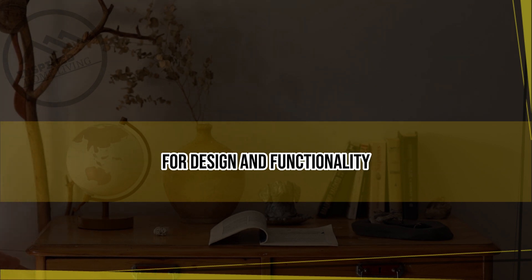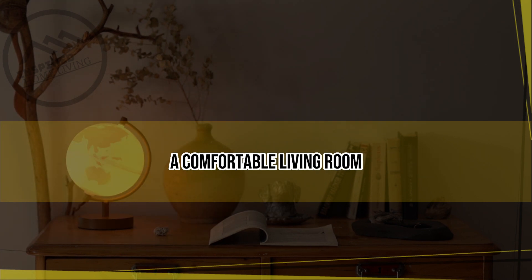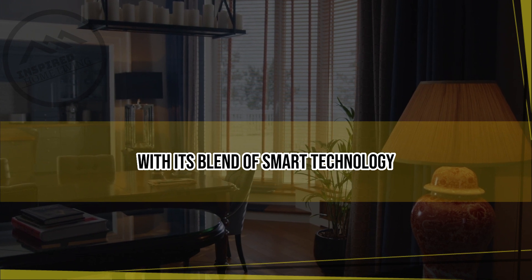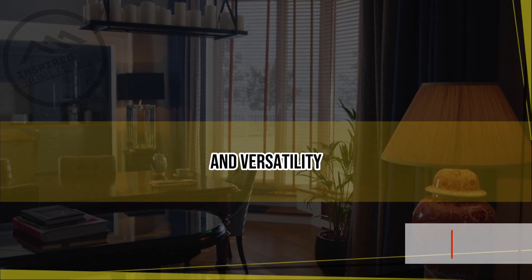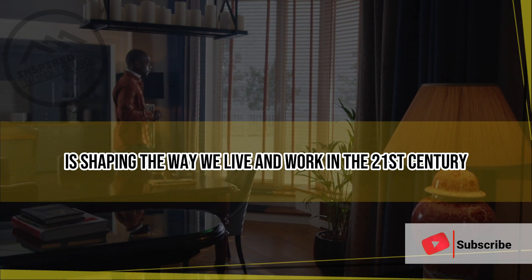Overall, the latest innovations in modern furniture are creating exciting new possibilities for design and functionality. Whether you're looking to create a stylish home office, a comfortable living room, or a sustainable and eco-friendly space, modern furniture has something to offer. With its blend of smart technology, sustainability, and versatility, modern furniture is shaping the way we live and work in the 21st century.